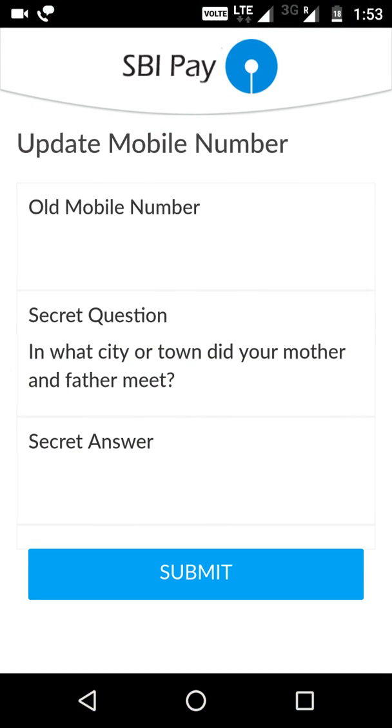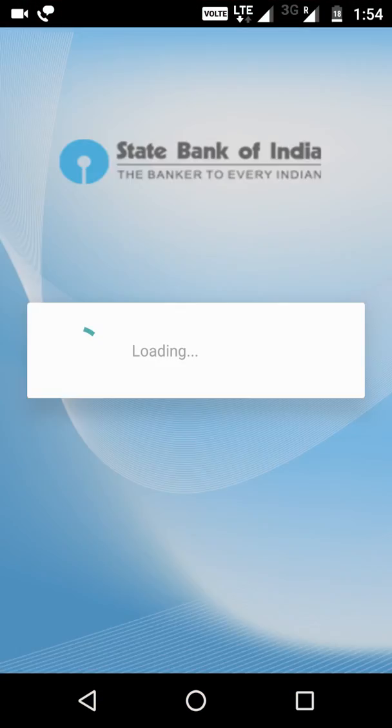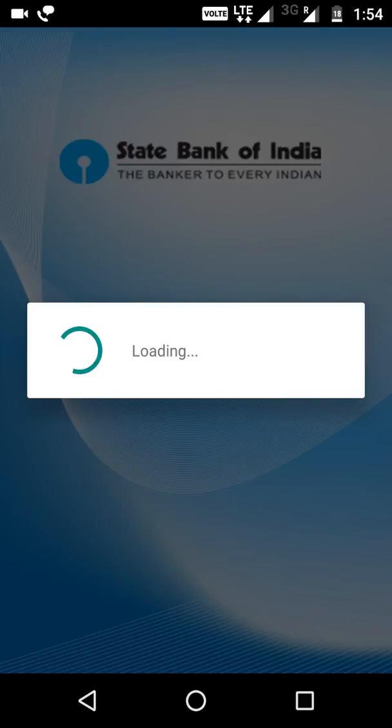Just go back and let's see if it works after changing the SMS SIM to SIM 2, which is Vodafone for me. The SBI app is quite slow — it takes a lot of time — so let it load.